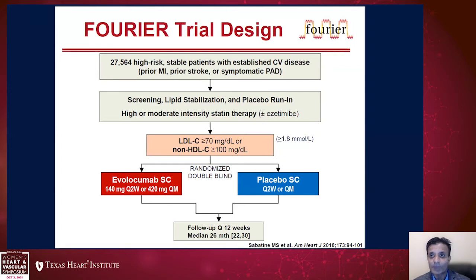When we look at the outcome studies of PCSK9 inhibitors, the two major trials are the FOURIER trial and the ODYSSEY OUTCOMES trial — both in secondary prevention patients. FOURIER was a large trial of almost 28,000 patients with stable established ASCVD — prior MI, prior stroke, or symptomatic peripheral arterial disease — all on statin therapy. If their LDL was above 70 mg/dL or non-HDL above 100 mg/dL, they were randomized to evolocumab or placebo, with a median follow-up of about 2.2 years.